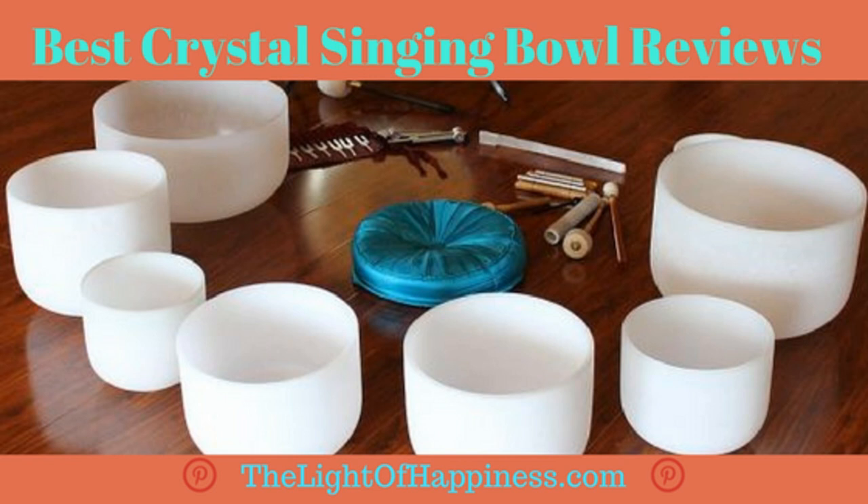Read on to discover the best Crystal Singing Bowls for your needs. And now, for the Lightofhappiness.com reviews of the 5 Best Crystal Singing Bowls, plus 2 to Avoid.